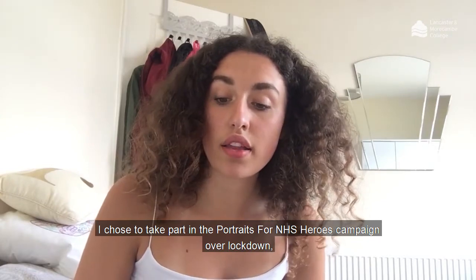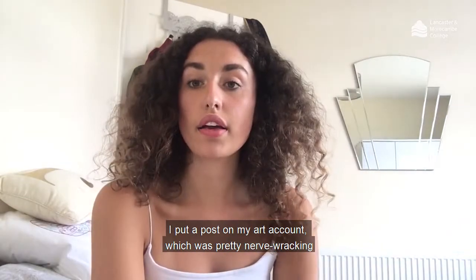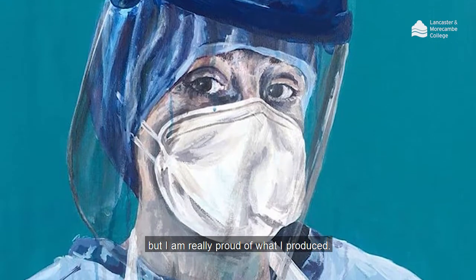I chose to take part in the Portraits of NHS Heroes over lockdown. I put a post on my art account, which was pretty nerve-wracking, but I am really proud of what I produced.